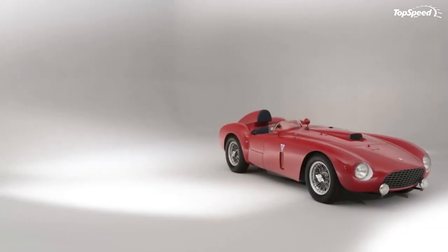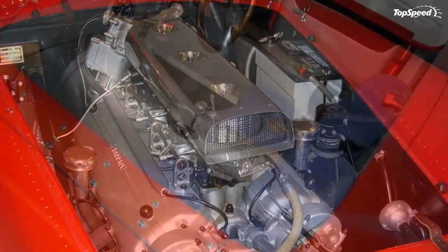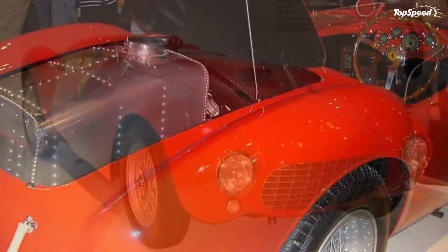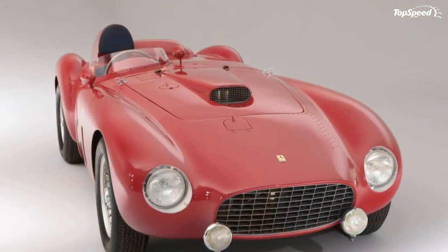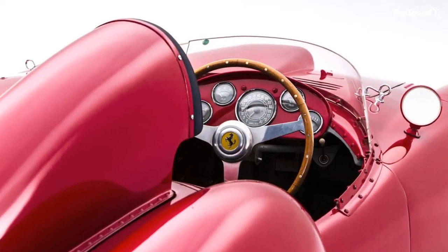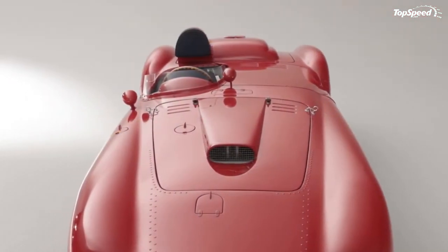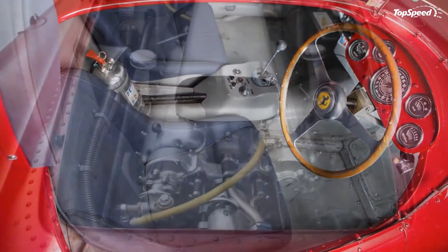The sale subsequently ignited a legal dispute over the car's status, but what matters is that chassis number 0384 became the second most expensive Ferrari sold at auction after the 250 GTO sold at the Quail Lodge auction. Considering such models rarely if ever trade hands, such prices are to be expected in today's market that seems to know no limits and no financial woes.